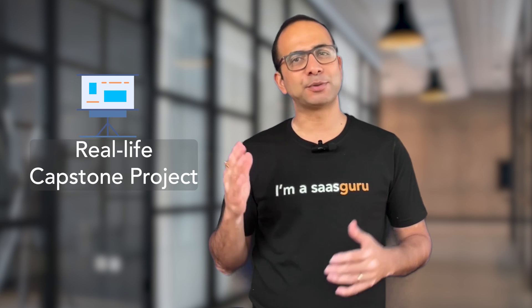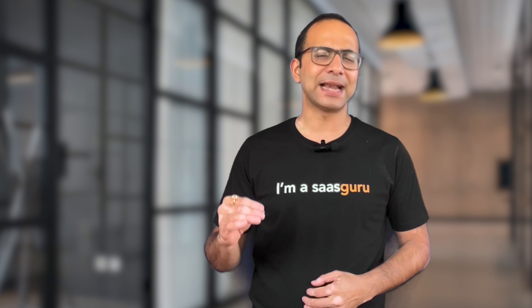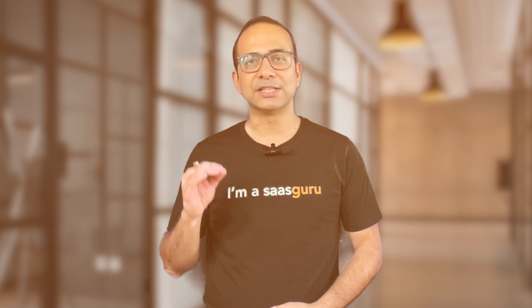Then, in the final two weeks, we put theory into practice with a real-life capstone project. Tackle over 20 hands-on scenarios and get comfortable with live MuleSoft environments. It's your chance to demonstrate your new skills, solve real-world problems, and ace the MuleSoft Certified Developer Level 1 and Developer Level 2 exams.